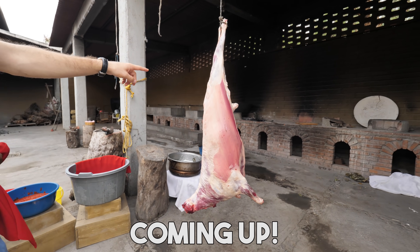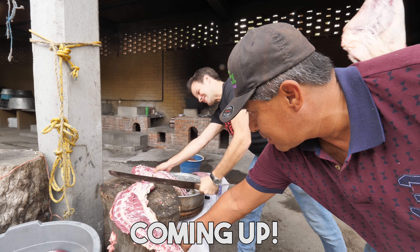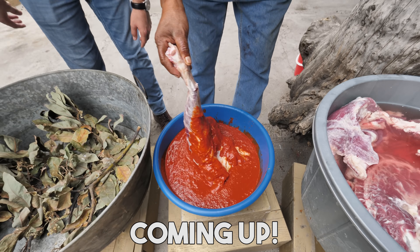Alright, check it out guys, it's Trevor James. We are in Tlacolula, outside of Oaxaca, Mexico, and today is a very special day. I am so pumped. We are going for a classic Oaxacan breakfast, and then we're gonna go eat a whole lamb. Let's check it out.